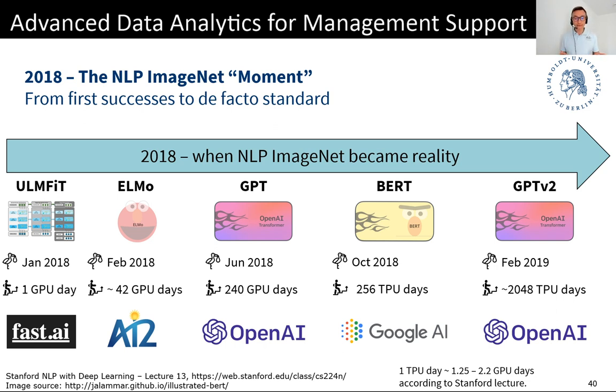So much has happened since then. I'm throwing in some acronyms here, all of which refer to NLP models that gained a lot of popularity. GPT, BERT, or GPT-2 — these models are really famous today. They are like celebrities in the field and have achieved very remarkable performance.